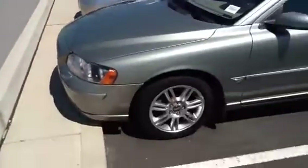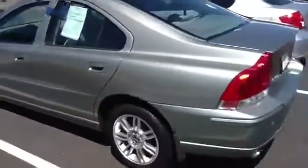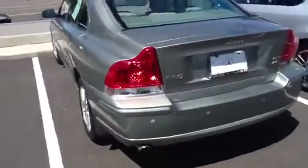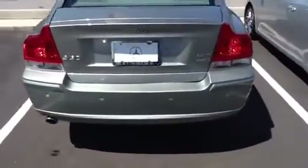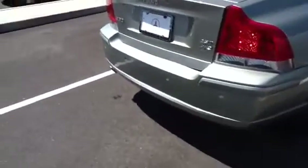We'll close the hood and take a walk around the side. See, for the year it's in very good condition. This is the Volvo S60, 2.5 liter engine, all-wheel drive, with the sensors in the rear as you can see.